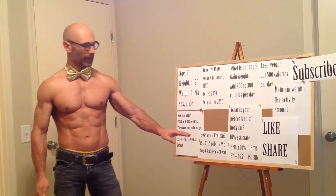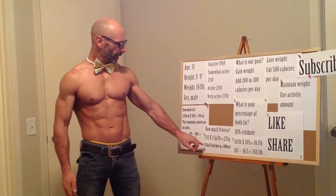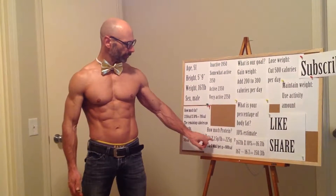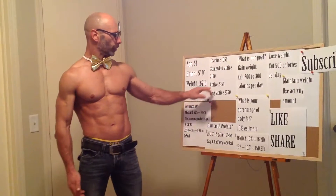I'll use 150 pounds for calculation purposes. We start with protein — it's for muscle repair and recovery — so we take that 150 pounds of lean body mass and multiply it by 1.5 grams per pound of protein. If you're leaner or on a cut you'll want more protein; if you're bulking or at 20% body fat you can go to the lower range. 150 times 1.5 gives us 225 grams of protein. At 4 calories per gram, that's 900 calories from protein, which we subtract from our total — leaving the remaining calories for fats and carbs.